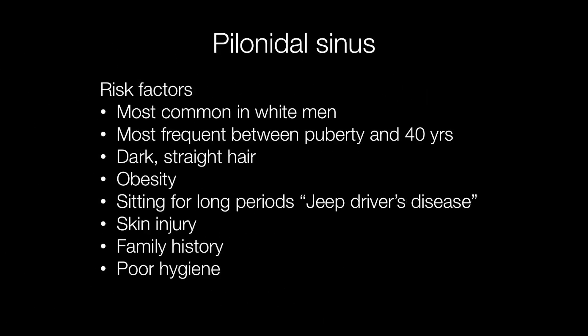Pilonidal sinuses occur three to four times more frequently in men than women. In fact, they are most common in white men, particularly those with dark straight hair.